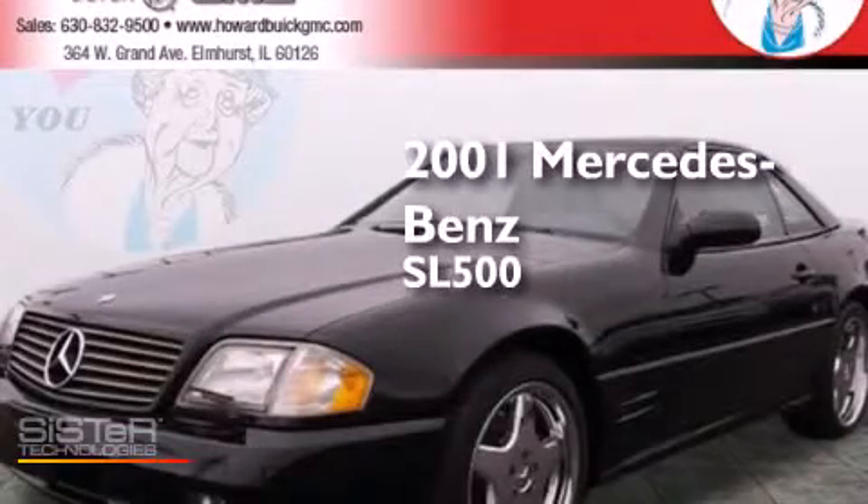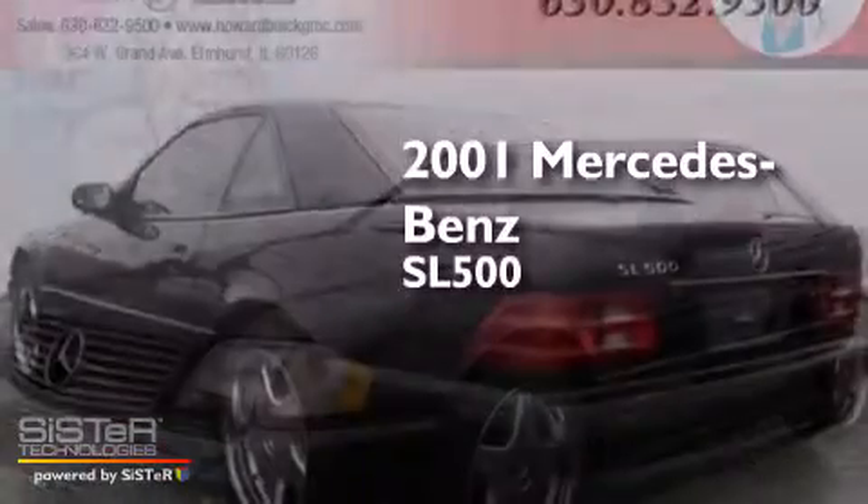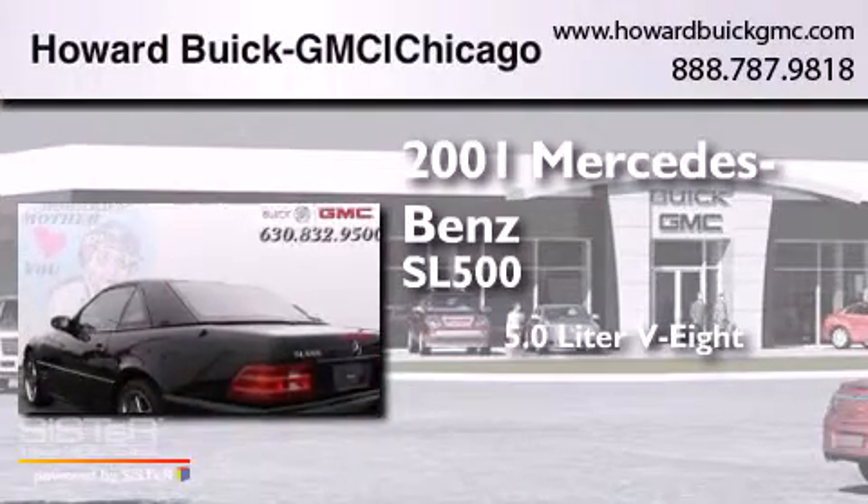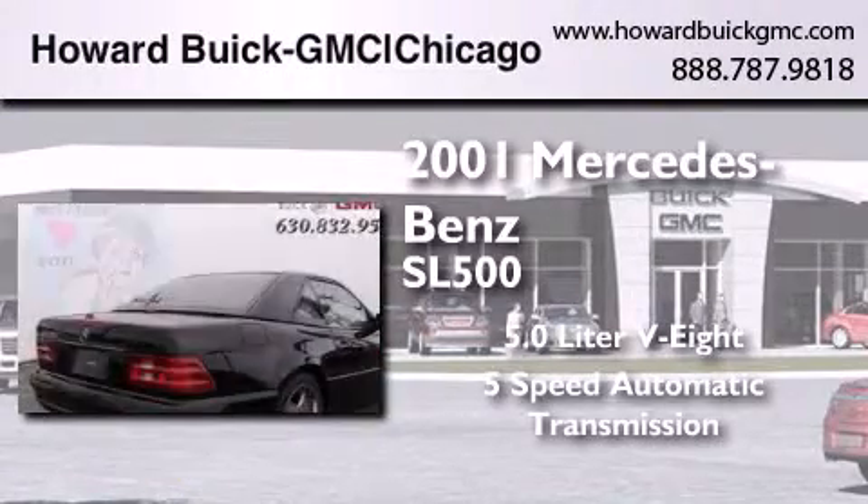This is a 2001 Mercedes-Benz SL500. It has a 5.0-liter, eight-cylinder engine and a five-speed automatic transmission.